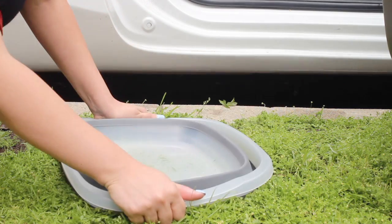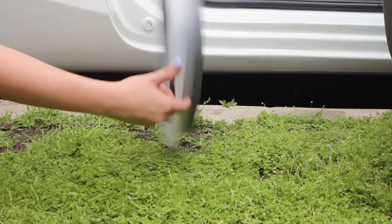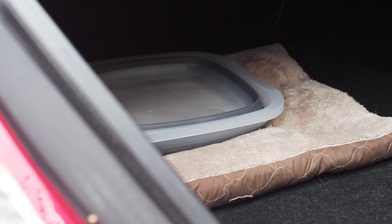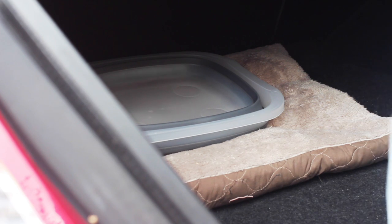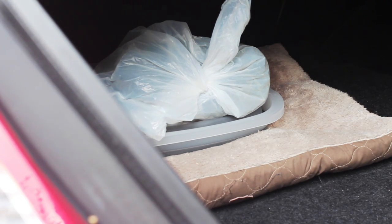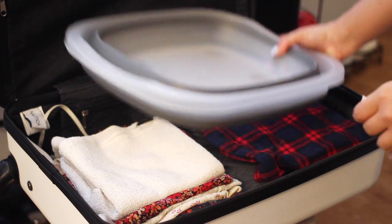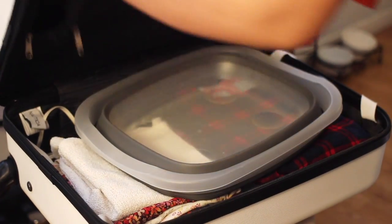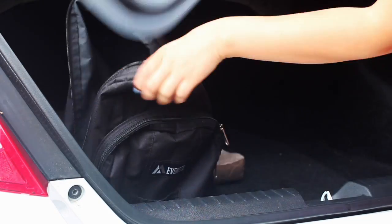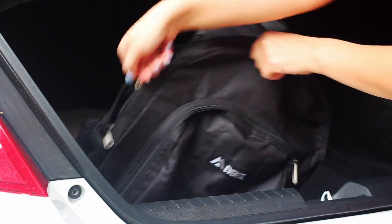I had trouble finding a portable litter box, but I came across this collapsible dish pan instead and it works great. I usually keep a bed and this litter box for Lennon in my trunk at all times. I throw some hay and litter into a bag and voila, not much work. This dish pan easily fits into a suitcase or a backpack — no one would ever know you're carrying a litter box in your backpack.